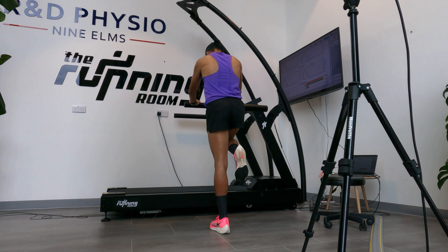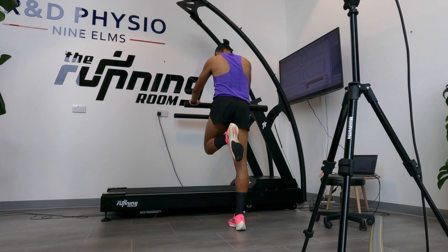We are looking at those one percent, those small percentage increases that we can make to improve my running form.